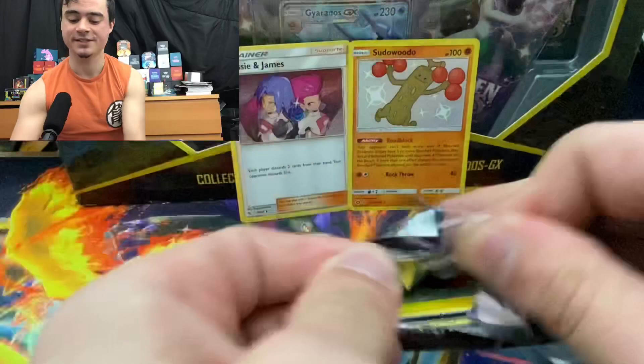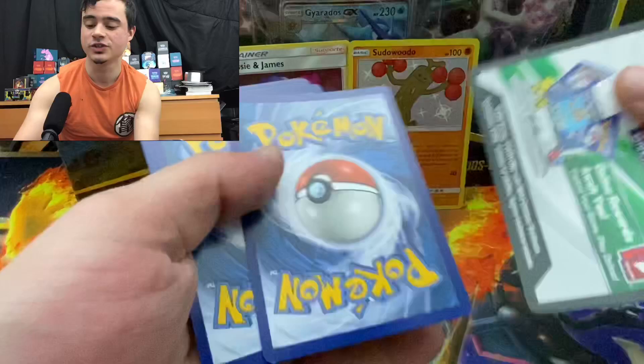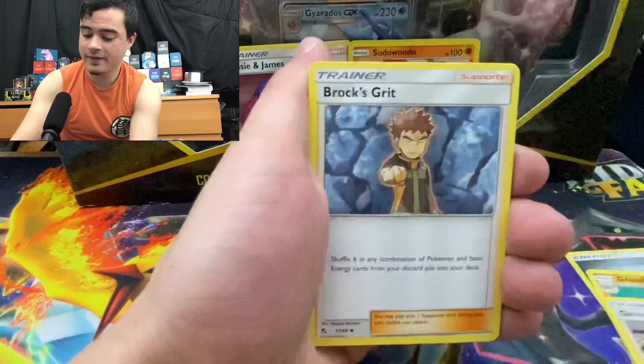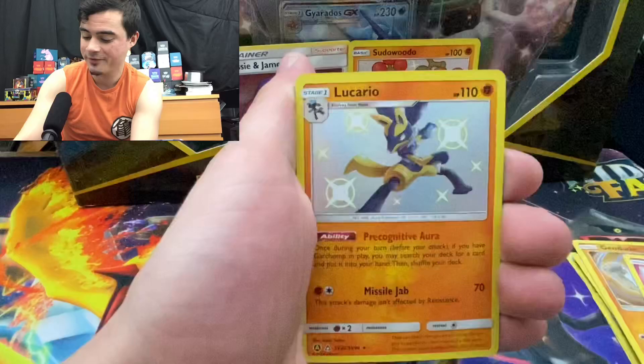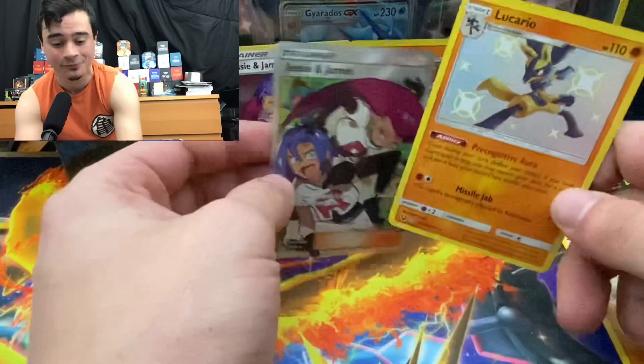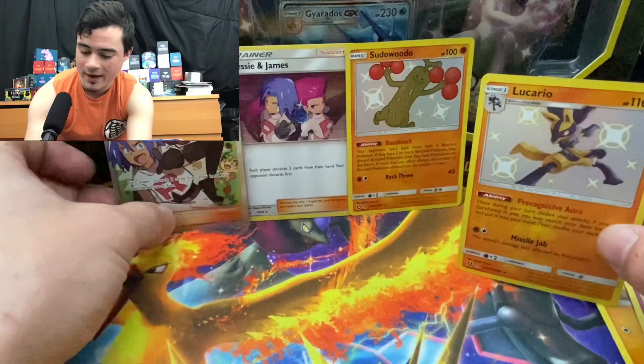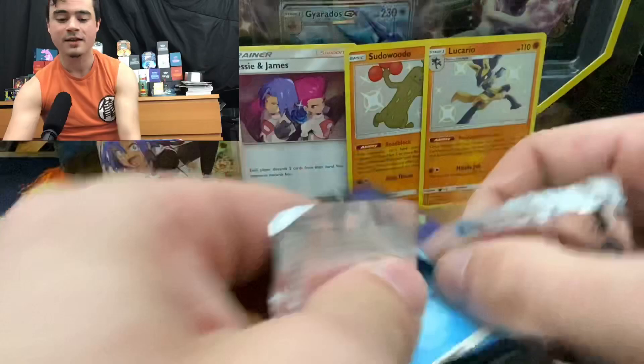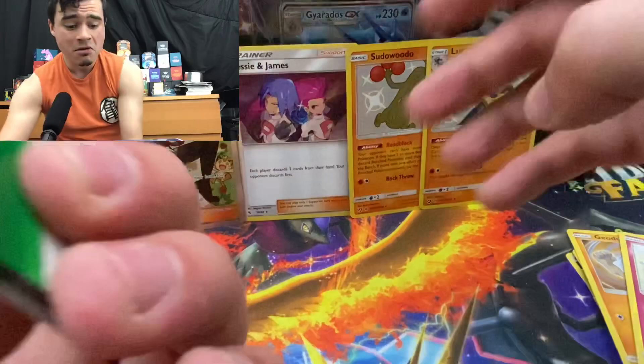These Walmart boxes — they're okay, they're not the greatest I've ever seen. The pull rates are okay. I'd probably just buy tins if you get the chance. We got Graveler, Giovanni's Exile, Voltorb, Koffing, Cubone, Geodude, Jigglypuff, shiny Lucario, and Jesse & James again in their full art form — that's actually really cool. Jesse and James hanging out with us, a little Team Rocket action. Last pack of this one — we got a GX and two shinies, so we're technically three for three.